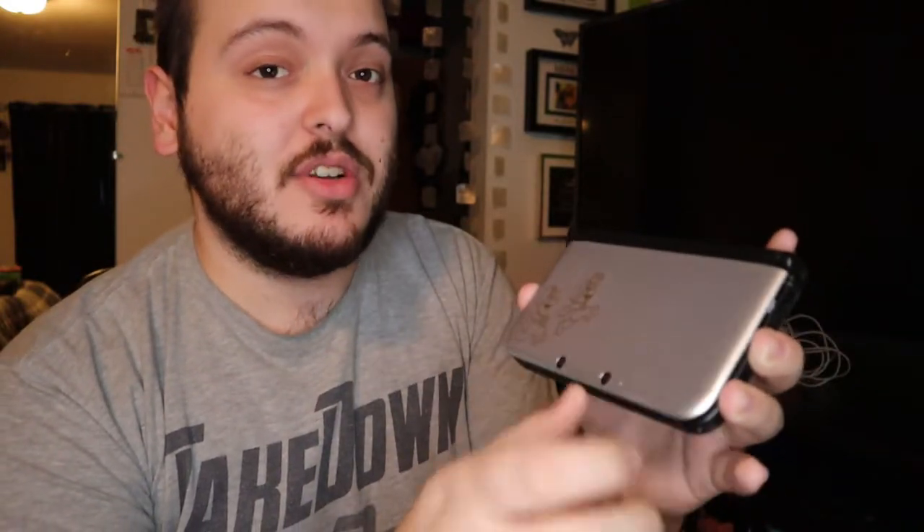This is the Mario and Luigi Nintendo 3DS limited edition Dream Team, which has Mario and Luigi on the front in orange. It is a silver DS and on the back it says it is Luigi's 30th anniversary, which I thought was really cool. I did look up sold comps and it sells for roughly $175 on eBay and sometimes higher.